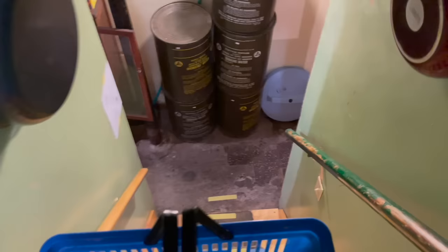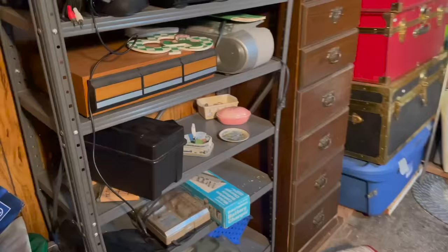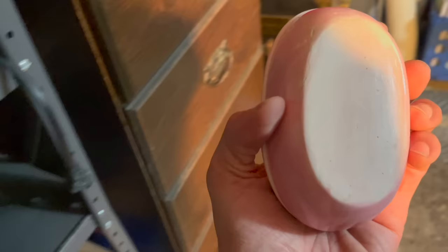Let me go downstairs. Let's see if there's any vintage Christmas. Let me put this down, this is getting heavy. Let's see what this trinket is - hobbyist. All right, vintage Christmas.